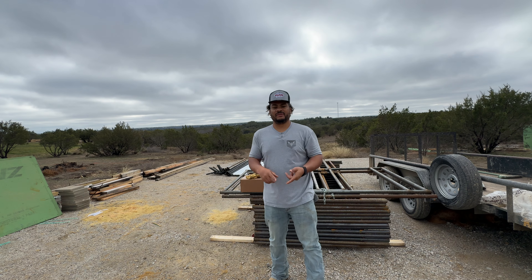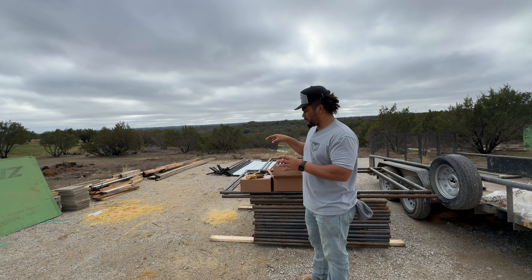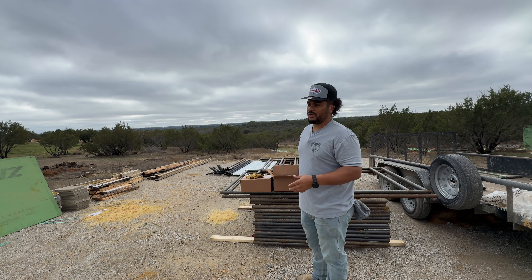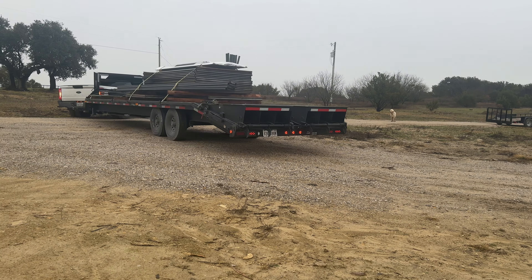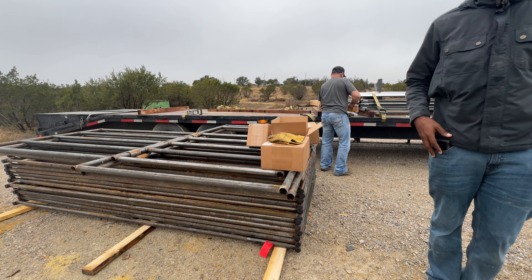Seven Peaks Fence and Barn is an awesome company to work with — great customer service and insane quality of product. When the guy showed up, he backed his trailer in, hopped out, and my brother and I unloaded everything to the ground.